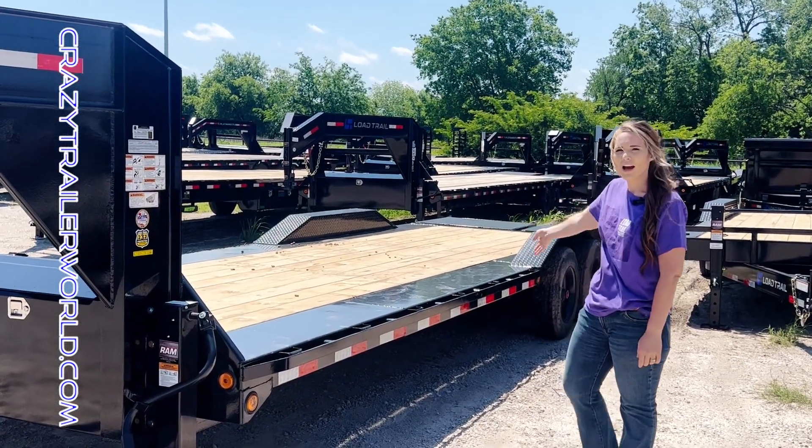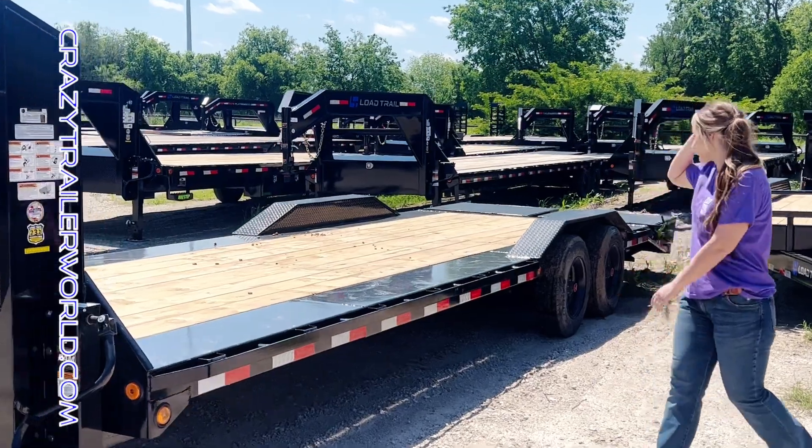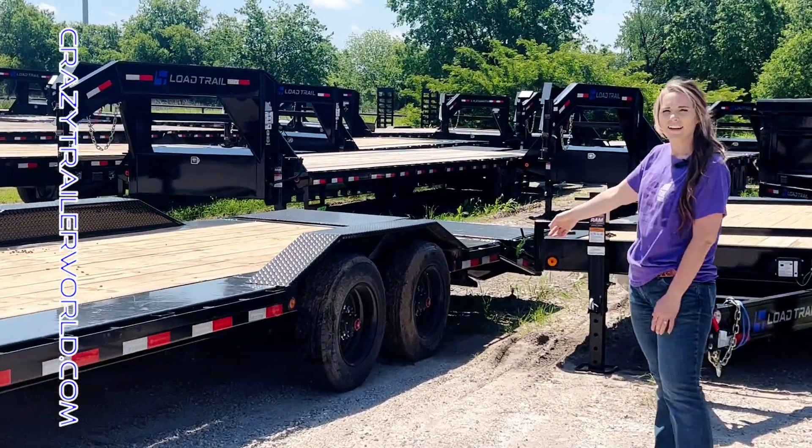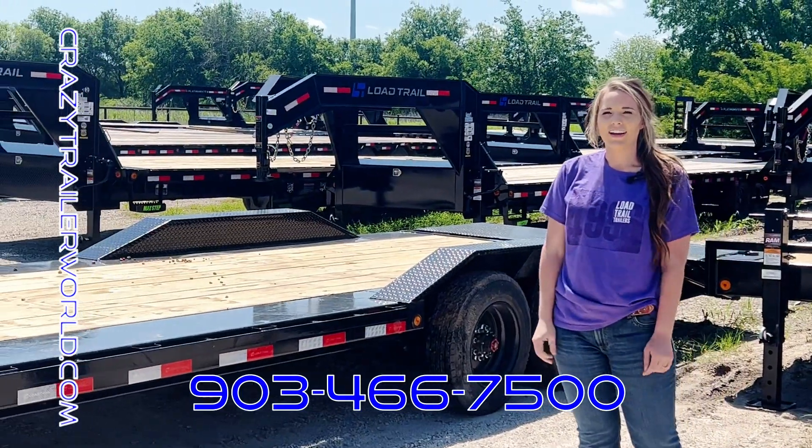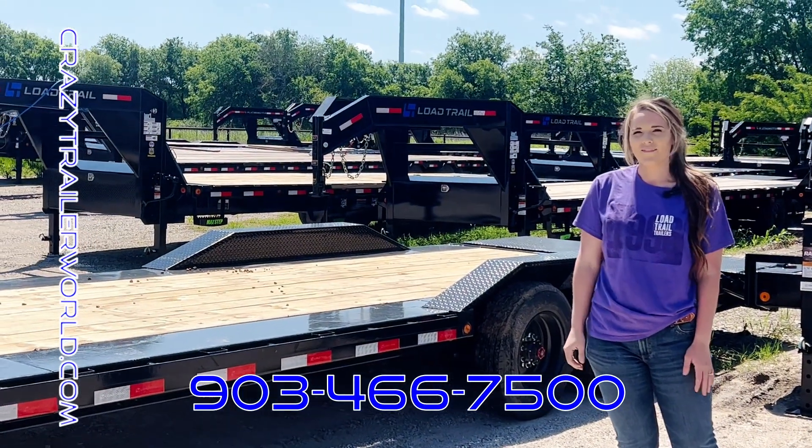It does have the drive-over fenders as well as the Dexter 10k torsion axles. If you need a trailer like this, you can give us a call at 903-466-7500.